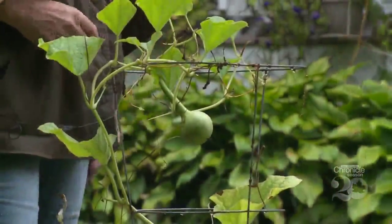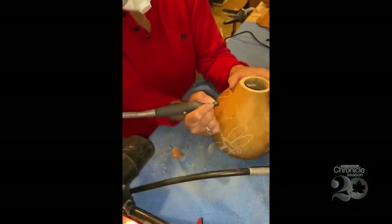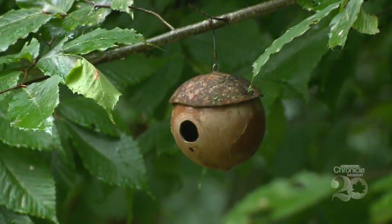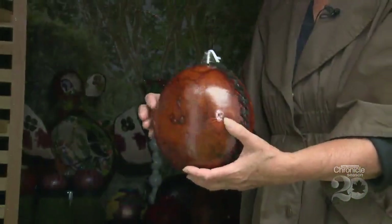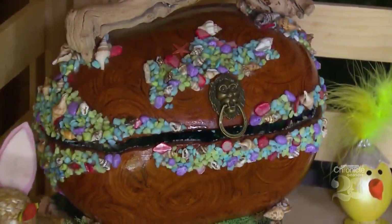The nice part about gourds is you never throw anything away. You keep all your pieces and shards for practicing making jewelry. She made some little earrings — it's just such fun, a fun way to create.